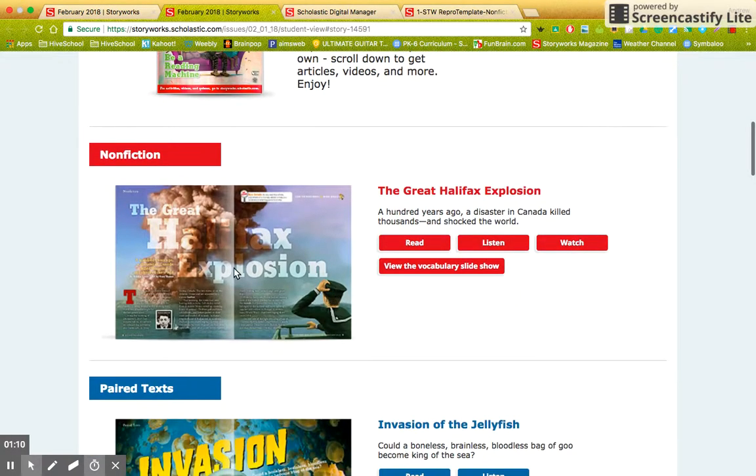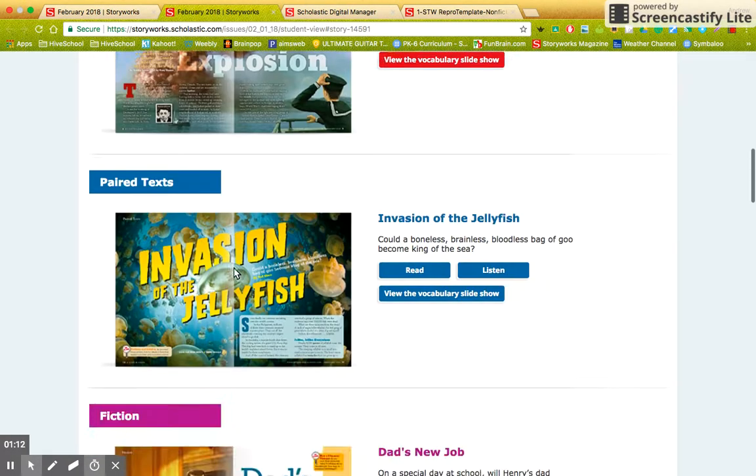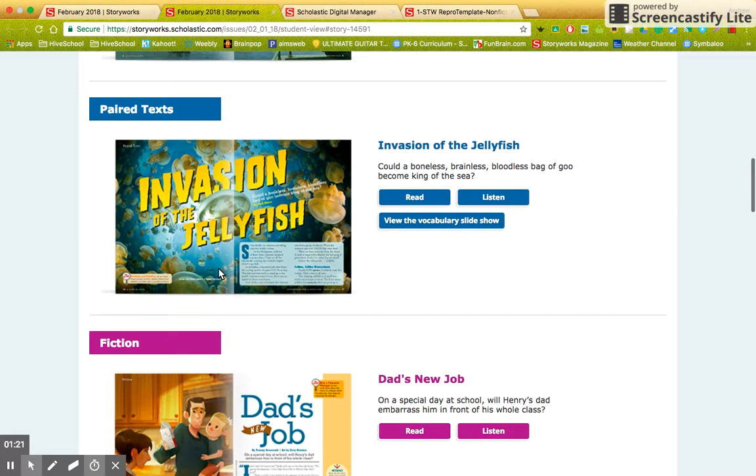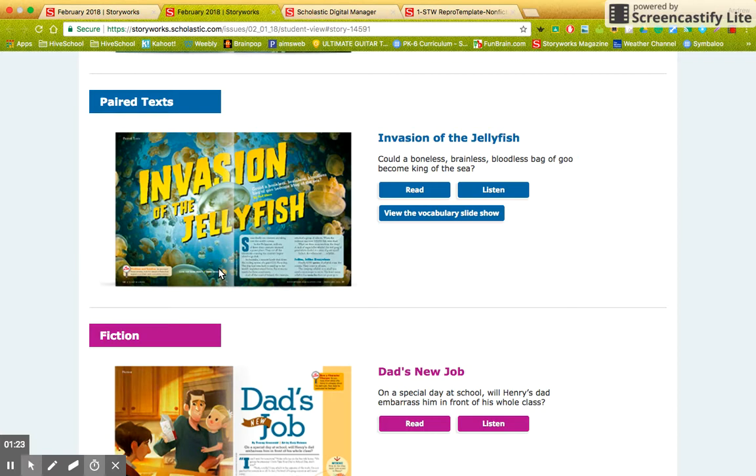Now here's the story I want. We've already read the Great Halifax Explosion, but today what I want to look at is Invasion of the Jellyfish, because we're going to do some informative writing. This is a fantastic story — it's extremely interesting, and it's one of those stories where it gives you information that you're going to want to share with people just because it's so interesting.